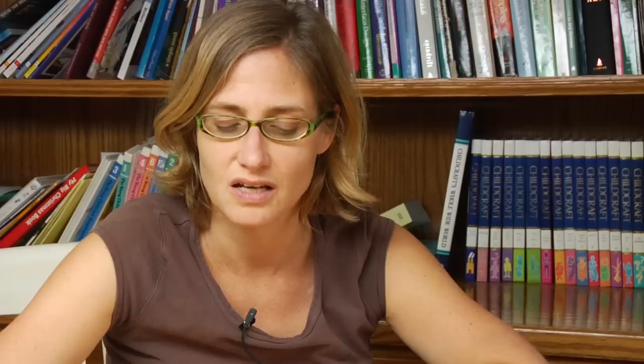Now another comma gives you a million, so any numbers on the left side of that second comma are going to be in the millions. So you might have eight million and eight hundred thousand and one. The comma is a guide for you to know what word to say — a million if there's two commas, a thousand if there's one comma, and you can add a third comma and you'll have a billion.